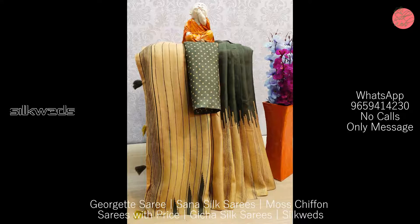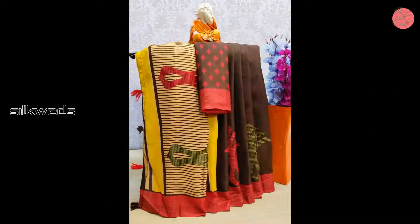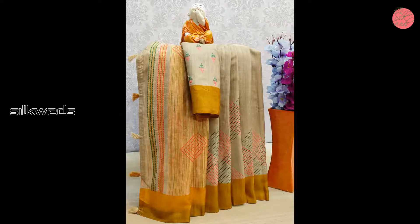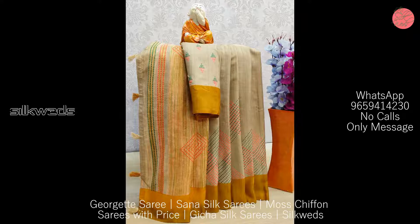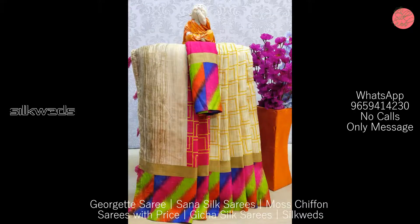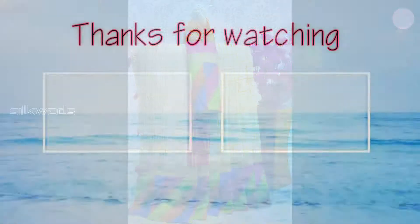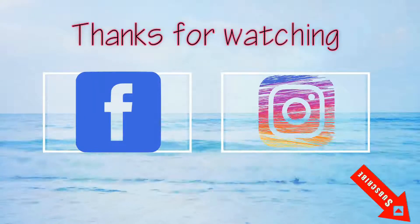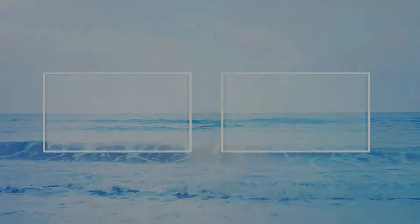If you want to buy these sarees, the WhatsApp number is available on screen and in the description box. You can take a screenshot of the sarees, send it to the WhatsApp number, and place your order. Thank you for watching the video. Please like, comment, and share the video. Don't forget to subscribe the channel. Thank you — bye-bye, see you in the next video.